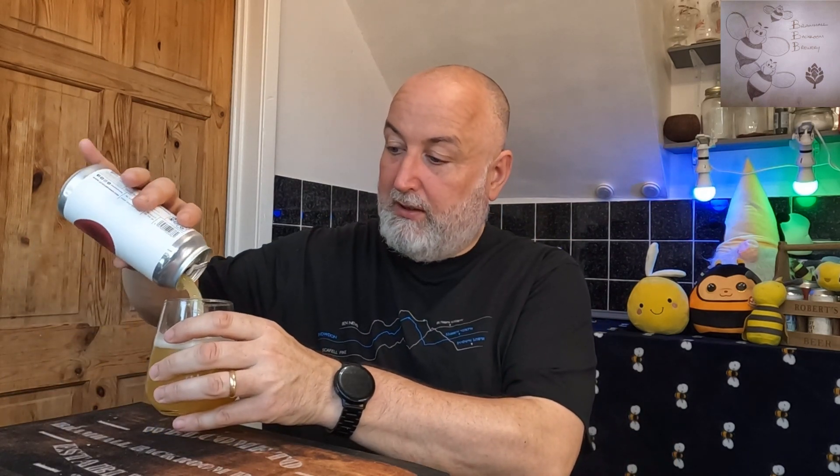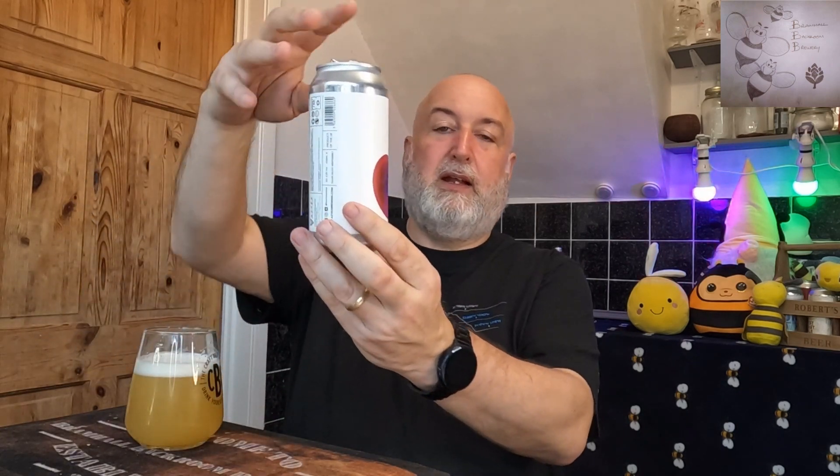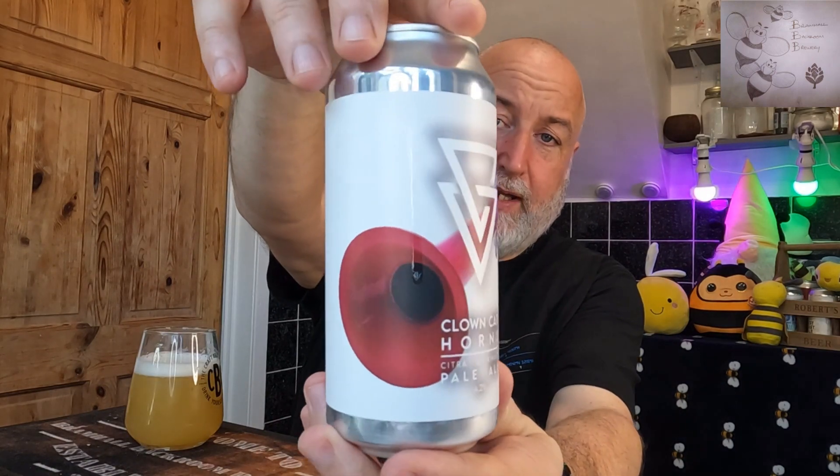And it drinks really well at 4.2%. Medium body in the mouth. Carbonation is really low, which is superb, so it makes it a really easy drink. But it's really long-lasting, which is great. It's like a Wrigley's Juicy Fruit chewing gum — that's the sort of flavours bouncing around the palate. That's superb. So let's pour the rest in. I'll go and enjoy this and then we'll come back for the next one, which I've already forgotten the name of.